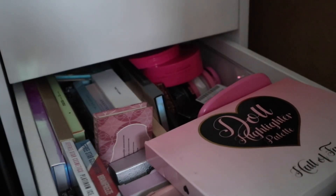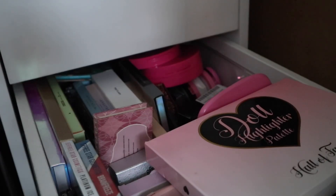So that is everything for today's video. I hope you guys enjoyed my highlighter collection. Let me know what you want to see next, and I will see you guys in my next video. Bye!